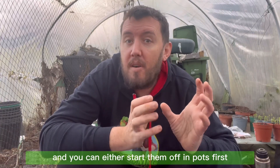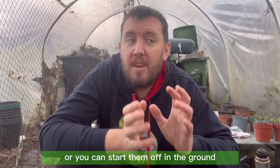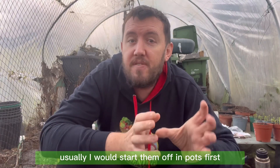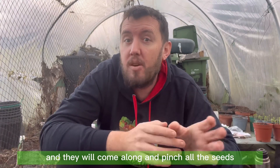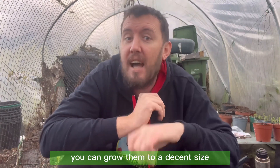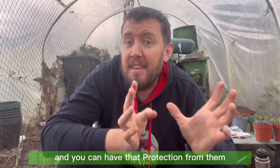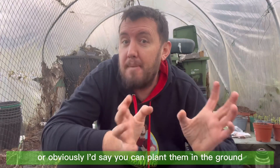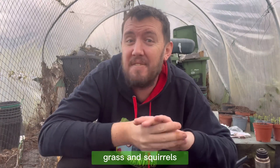Growing broad beans now means you can be harvesting them later. You can either start them off in pots first or in the ground. I would start them off in pots first because I have trouble with mice, rats and squirrels — they will come along and pinch all the seeds. If you start them in pots you can grow them to a decent size and plant them out once they're big enough to handle themselves.